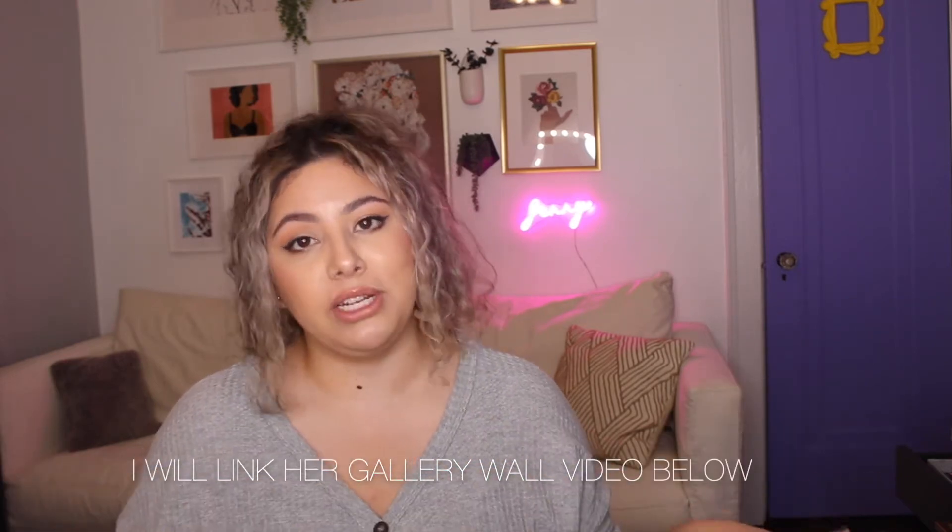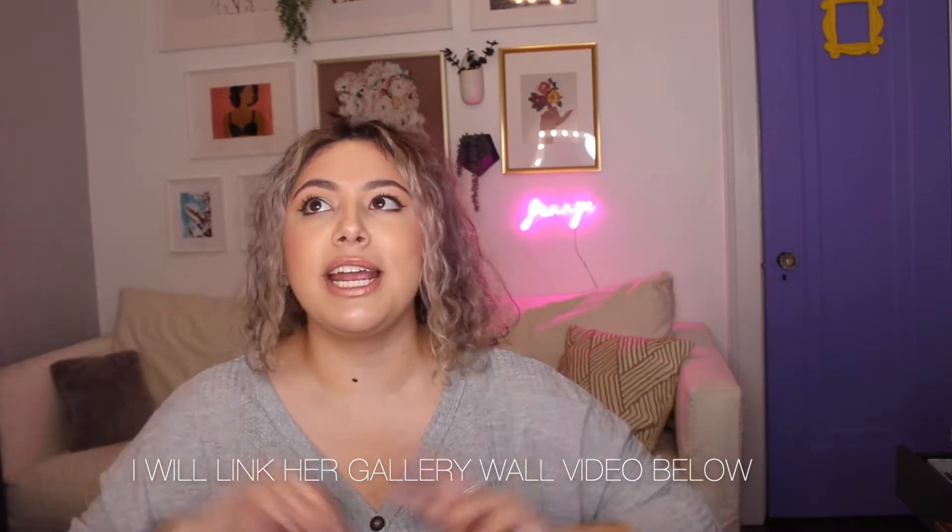I feel like I was never happy with any background when I would film a video, so now I finally feel excited to film because I have an actual cute background. I was really inspired by Nicole Guerrero's gallery wall — if you haven't checked it out, her wall was my total inspo. I wanted to do something similar because hers was super colorful, and that's exactly what I wanted. I also knew I only wanted to put things up there that really meant something to me.